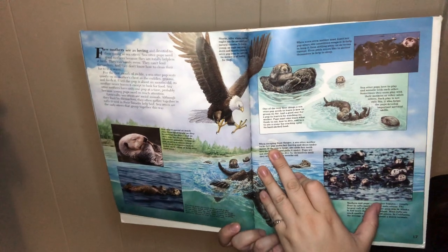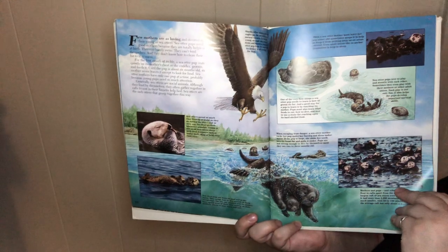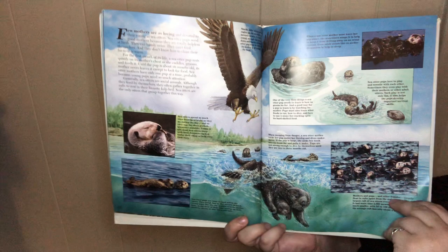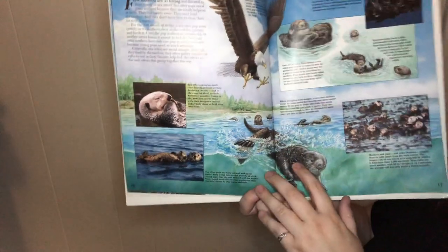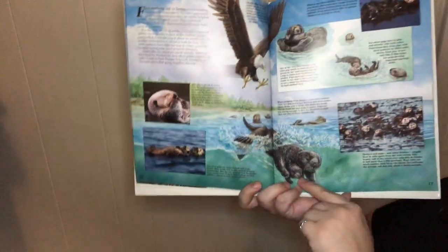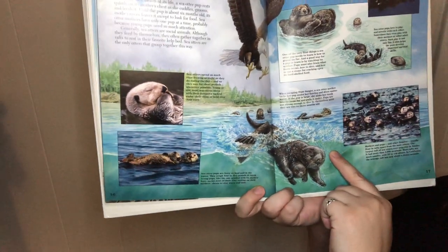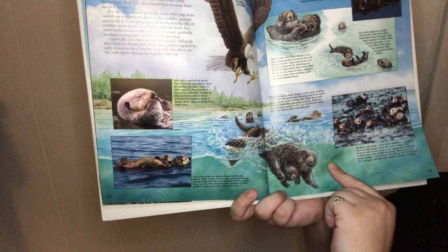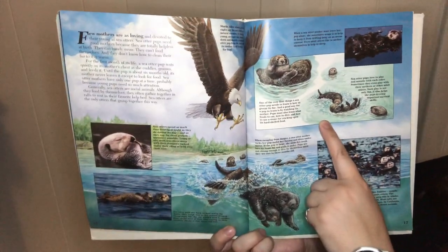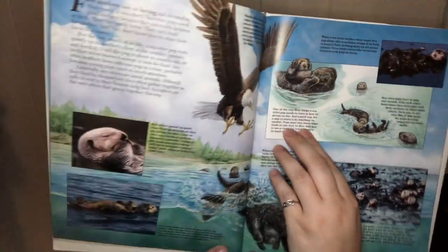Sharks, killer whales, or orcas, and bald eagles are the sea otter's natural enemies. To feed its young, an eagle may swoop down and snatch a young sea otter pup away from its mother. When escaping from danger, a sea otter mother tucks her pup under her forepaws. She sinks her teeth into its loose fur and pulls it under. Sea otter pups learn to groom from their mothers, because that's one of the most important things.